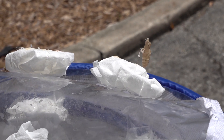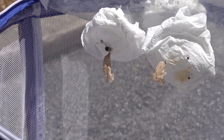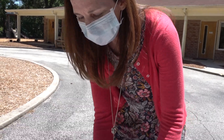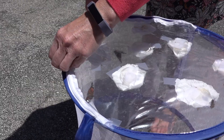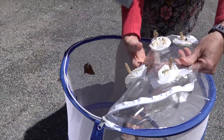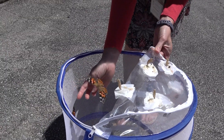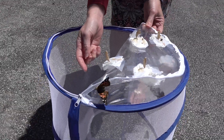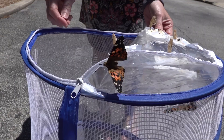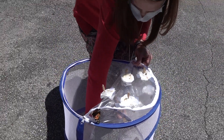These are the chrysalis that they emerged from. They were a chrysalis for about nine days and they emerged as these beautiful butterflies, these painted ladies. Here we go. Let's see who's ready to go free. They're happy to be out. Come on. There you go. Look at how they're so happy. They're just flying right away.